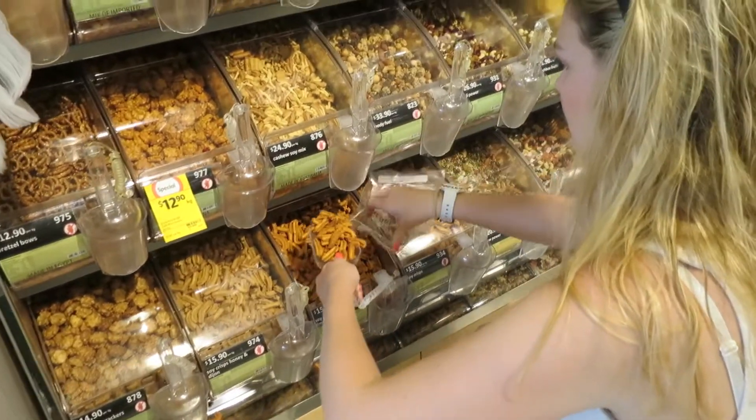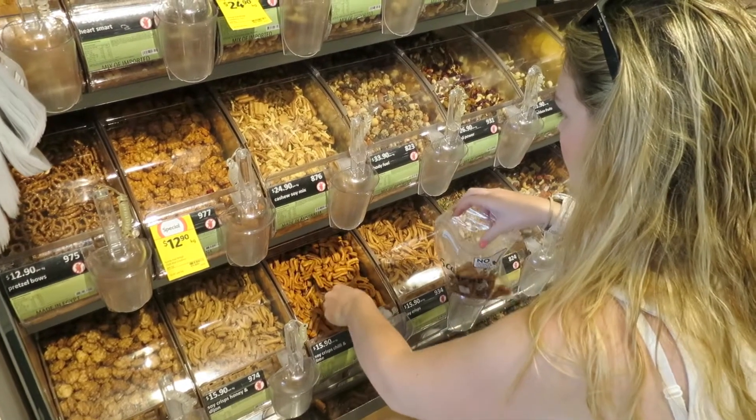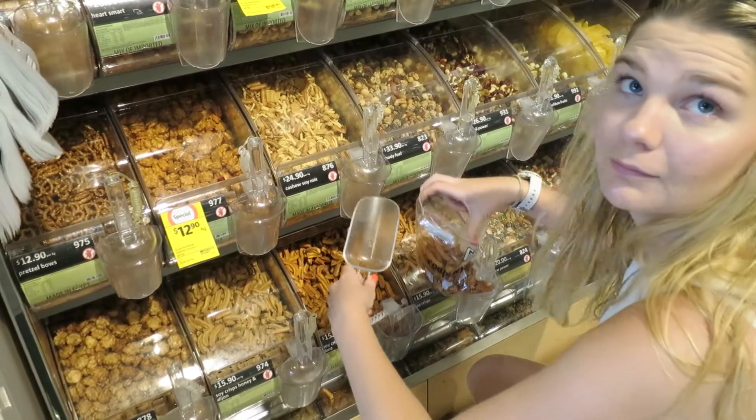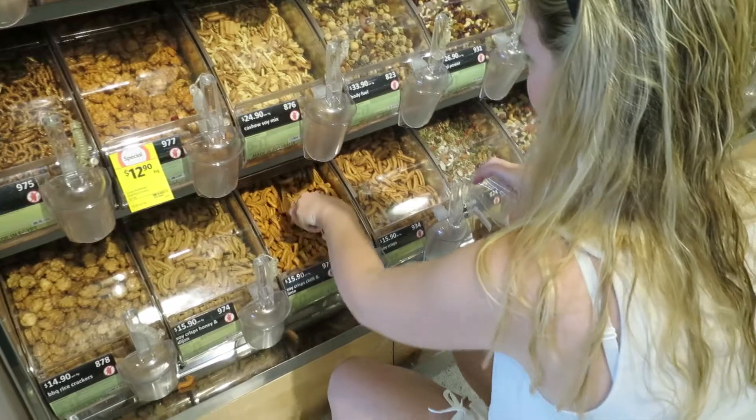So these are the soy crisps we had the other day. You just get them out of the little bin — it has a number — and then you go weigh them, put the number in, and it gives you the price. It gives you a little sticker so you can scan it at the register.